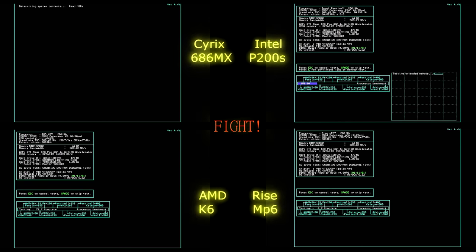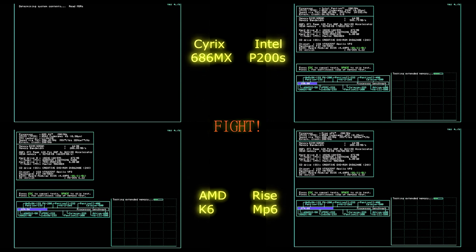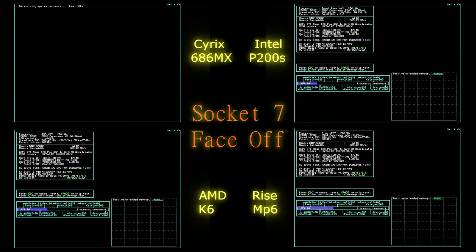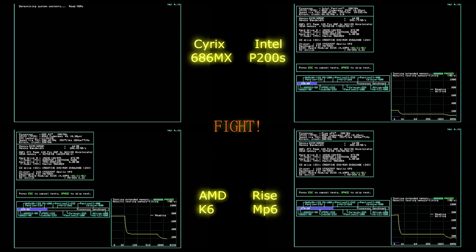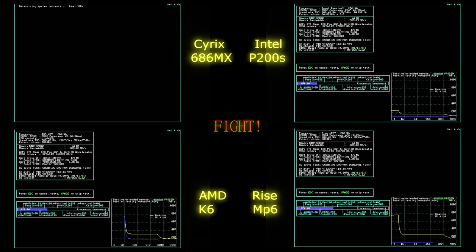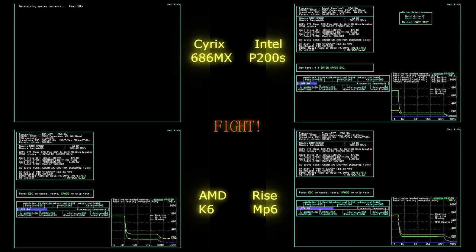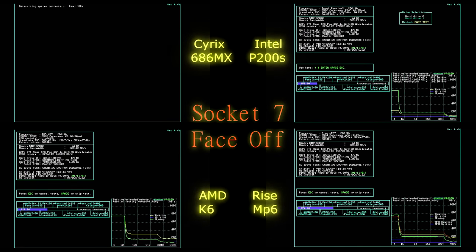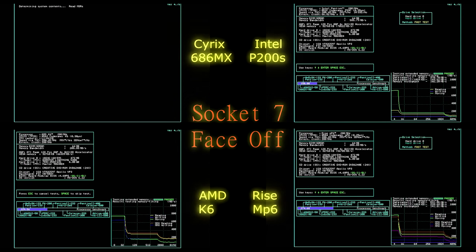NeedSys is where things get interesting. The Rise MP6 outperforms everybody with 274.60, getting right up there with a Pentium II-233. The Intel Pentium 200S is the slowest at 150, while the AMD K6 scores 229.56. The Cyrix chip refused to run this test and locked up, so it disqualifies itself here. Looking at the SpeedSys memory test, the Rise MP6 has a very healthy result — more similar to the AMD K6, though it falls off more sharply, ending up in about the same place.